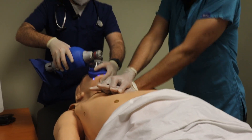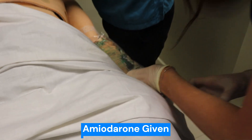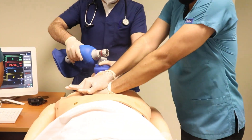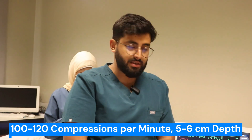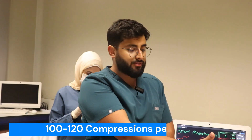Please, continue CPR. Prepare 500 mg of amiodarone. Omar, are you performing high-quality CPR? Yes — we are achieving a rate of 100 to 120 compressions per minute at a depth of 5 to 6 centimeters, avoiding any leaning on the chest to allow for full chest recoil, and minimizing any pauses in compressions.